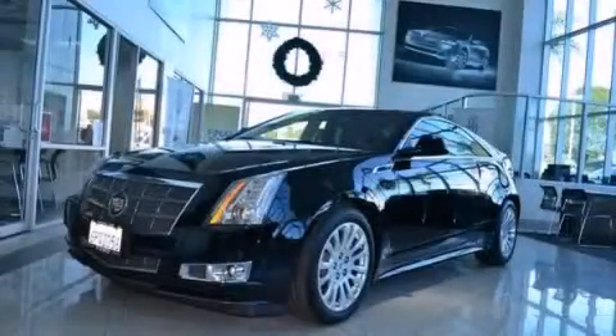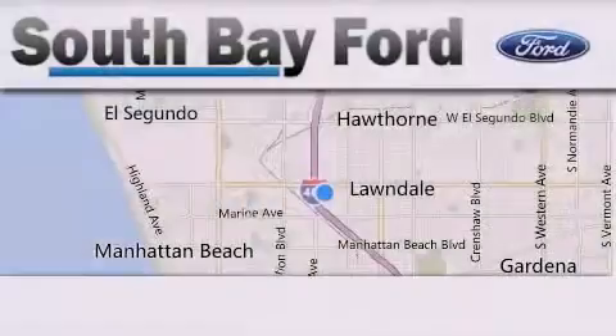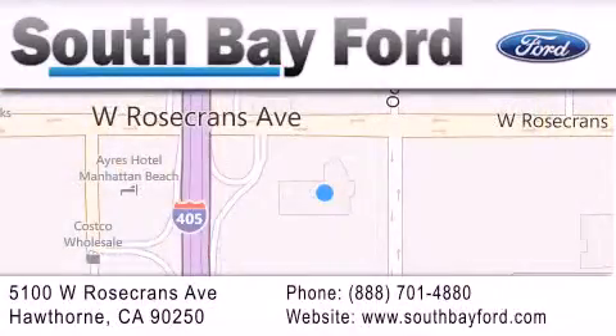We invite you to contact us today to learn more about this vehicle. South Bay Ford is your Hawthorne area Ford dealership specializing in new and pre-owned vehicles, service, and parts. Stop by our showroom at 5100 West Rosecrans Avenue in Hawthorne, or visit us online at southbayford.com.